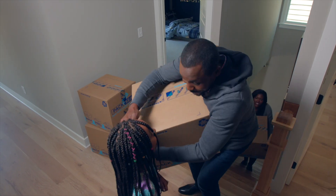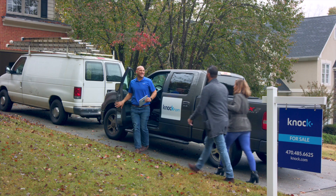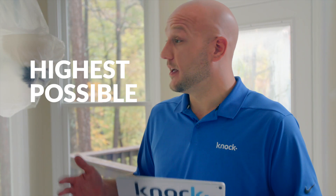While you're enjoying your new home, we'll take care of selling your old house completely hassle-free. With Knock, you'll also get up to $10,000 up front to prep your old home for sale so you'll get the highest possible price for it.